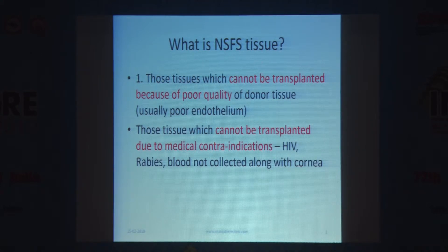The other type is tissues which cannot be transplanted due to medical contraindication — the donor has HIV, rabies, or some other condition falling under WHO or EBI guidelines on what is not suitable for transplant. Or blood has not been collected, has clotted, or a blood sample could not be run. Those are dangerous to use.